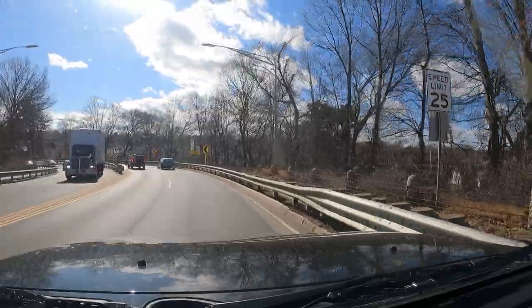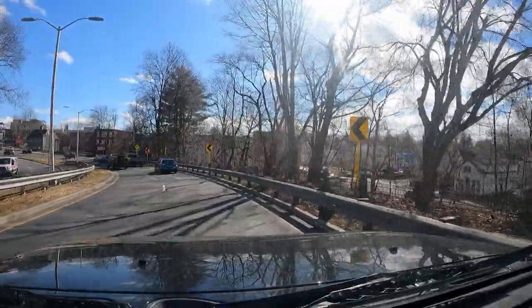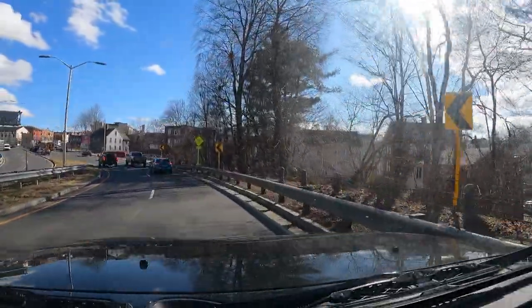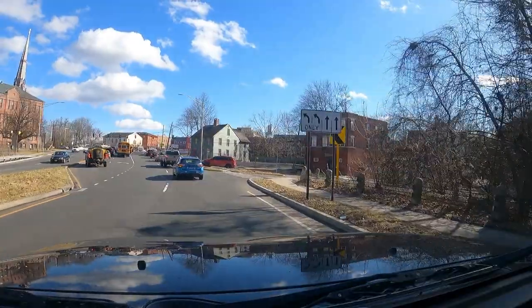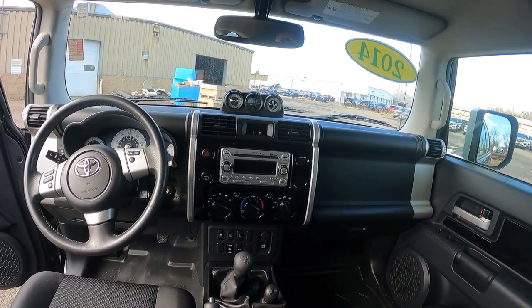Right off the bat, this thing has very good road manners. It is body-on-frame, but it has independent suspension — actually a double wishbone front suspension. So we don't have that solid front axle like we have in the Wrangler. It actually does really well on the road. It's not Lexus smooth, not as smooth as a car that's not meant to be rugged, but it is surprisingly smooth for what it is — for a big truck.